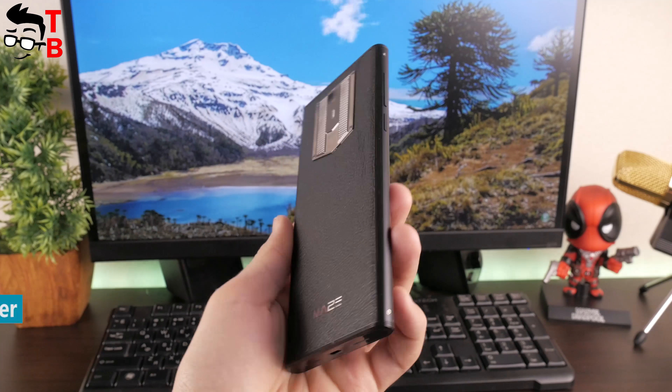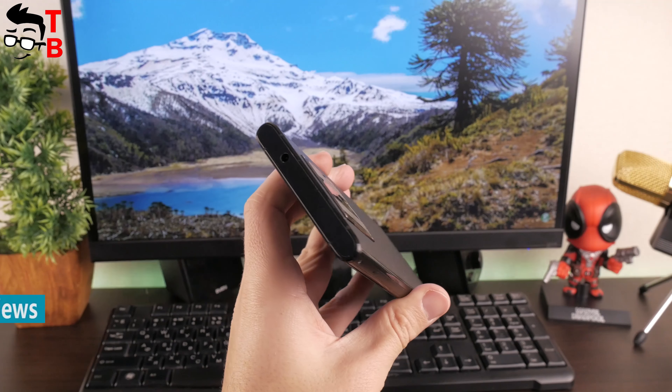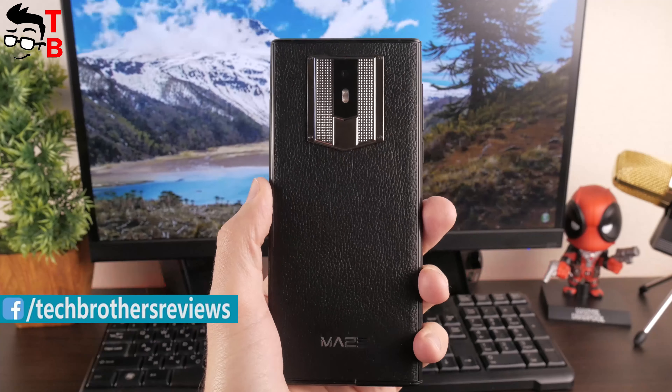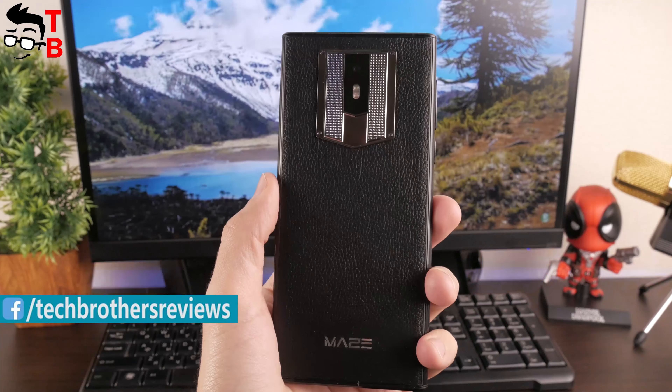Mace Comet is a budget full-screen smartphone like many other Chinese devices. However, it has one interesting feature — a laser back panel. It makes the smartphone very stylish and premium.